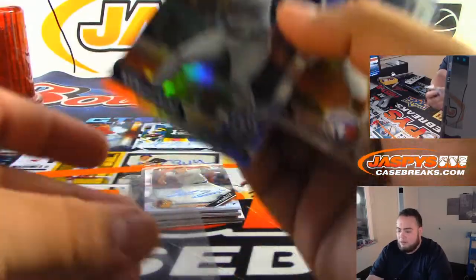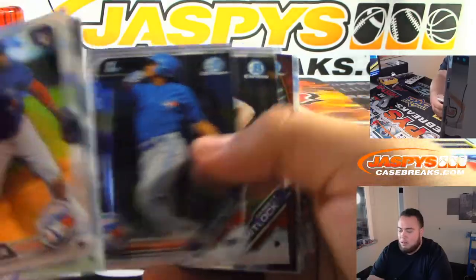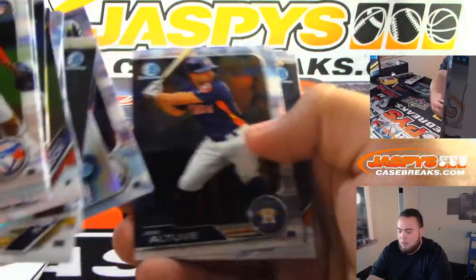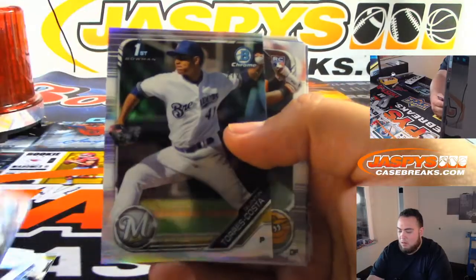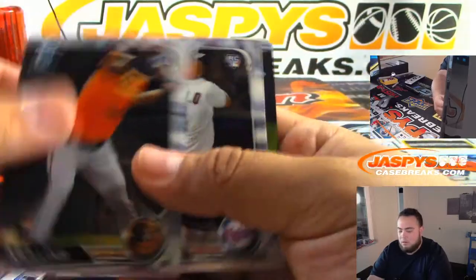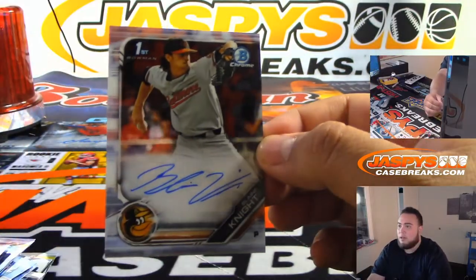Before 9 a.m., Manny Machado. $4.99, Taurus Costa. And it looks like Blaine Knight would be your second autograph.